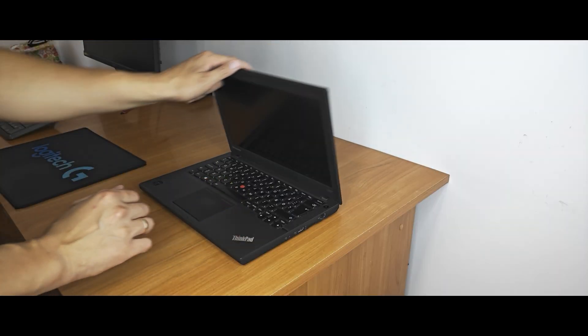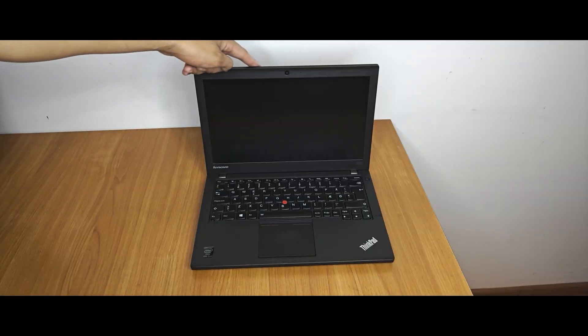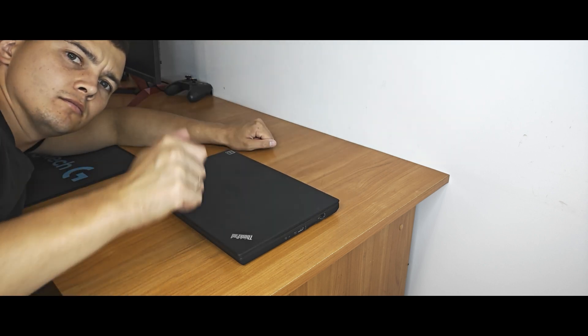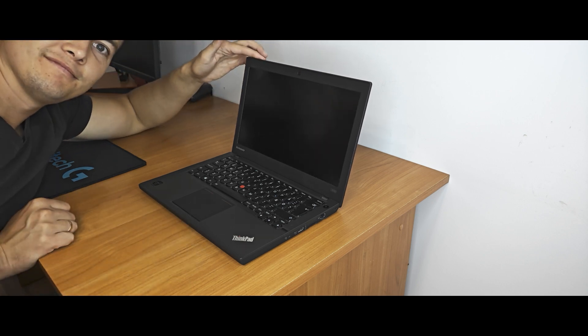Enough talking. Let me show you how not to close your laptop. I know it's hard to watch and you thought that the soul of the laptop had left him, but don't worry because I bought this laptop specially to shoot videos on YouTube.